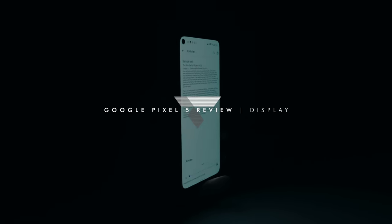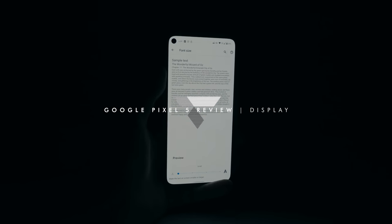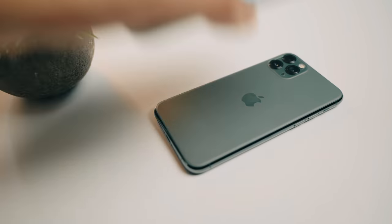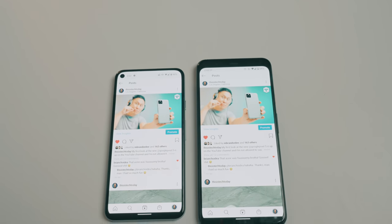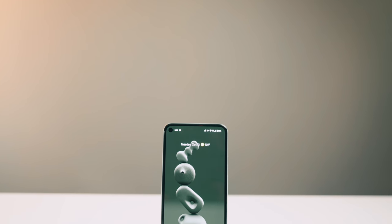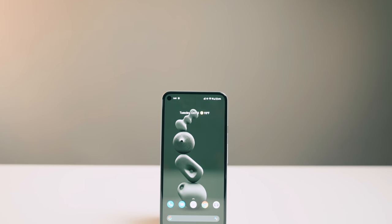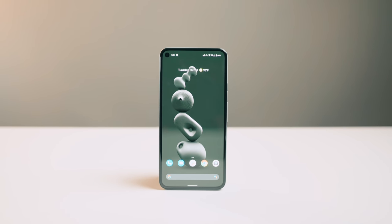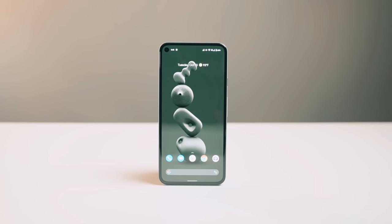Dare I say that I like the look of the Pixel 5 over the new iPhones? Along the front, you'll find the cleanest front display design and the highest screen-to-body ratio of any Google Pixel phone so far. This use of space allows it to squeeze in a 6-inch screen without making the phone big. The 6-inch screen sits between the size of a Pixel 4 and 4XL, and it is likely the only Android phone with symmetrical bezels all around, the result of a foldable OLED display.